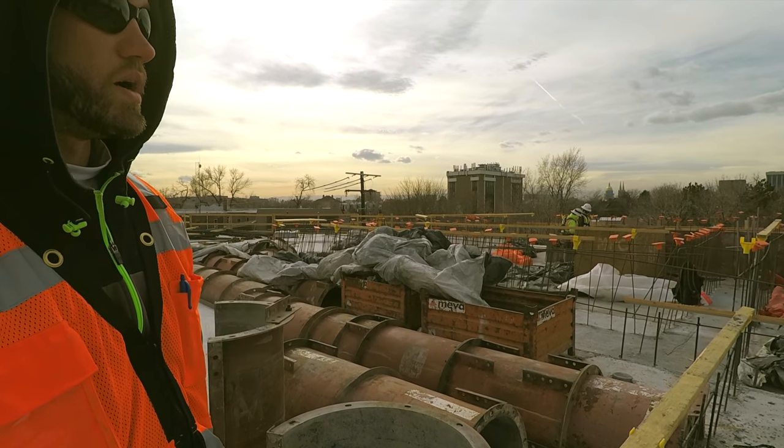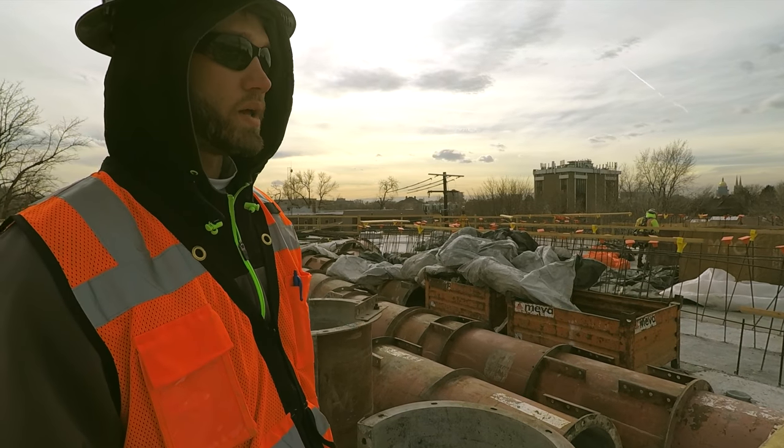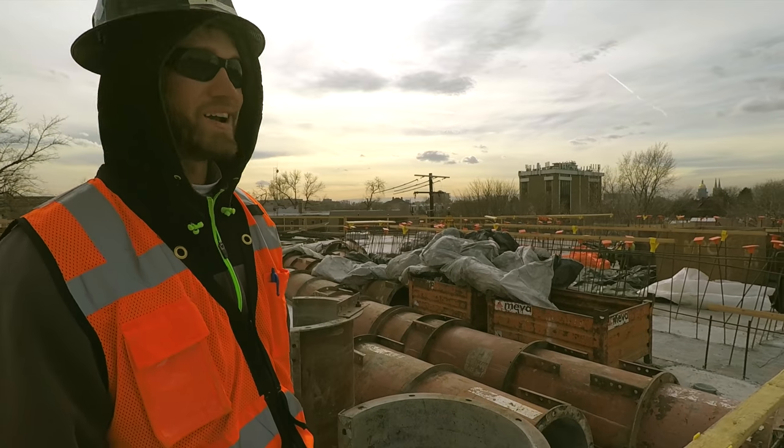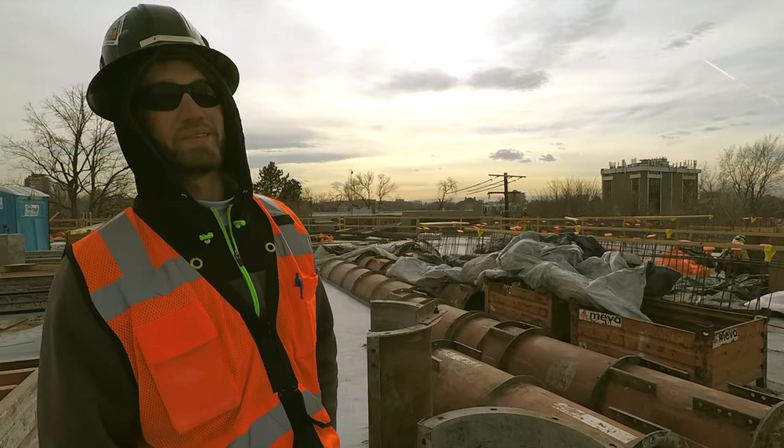An average amount of guys we have is about 25 to 26 on the job site. Our peak is around 40, and when we have a concrete pour we'll have about 40 to 45 guys out here. I don't know exactly where I'm going next — I'd like to go to Boulder. If we get that Boulder job, I think it'd be pretty sweet.